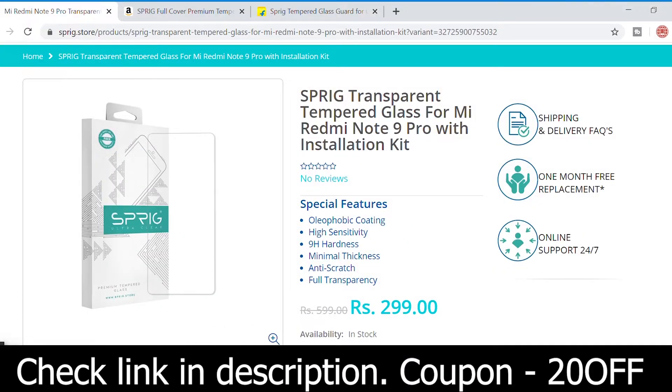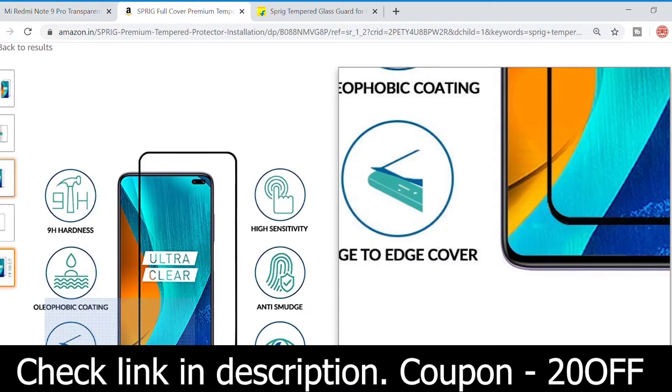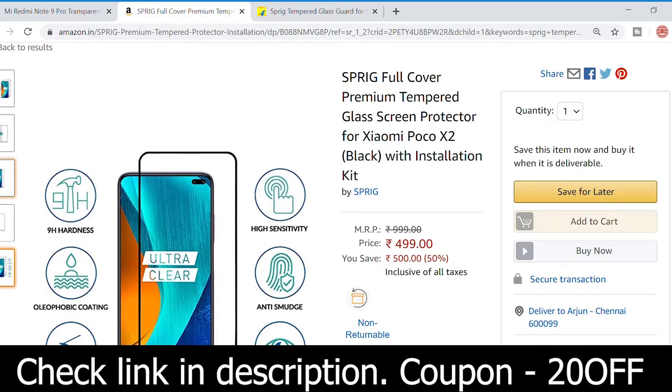Before we get started, this video is sponsored by Sprig, a brand that creates premium durable tempered glass for smartphones at affordable prices. Use coupon code 20OFF to get 20% discount on all tempered glass purchased from the Sprig website. Check the links in the description for more details.